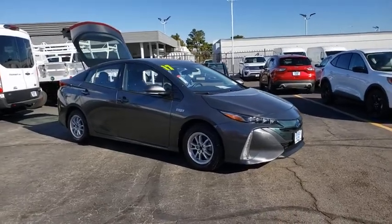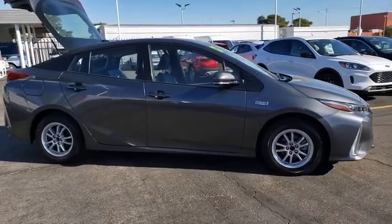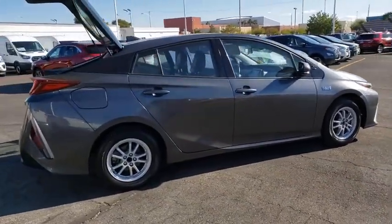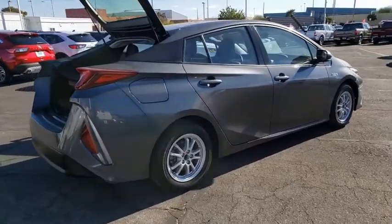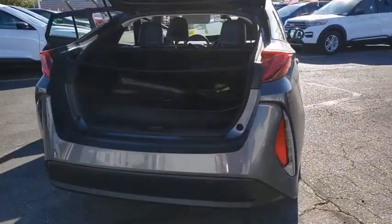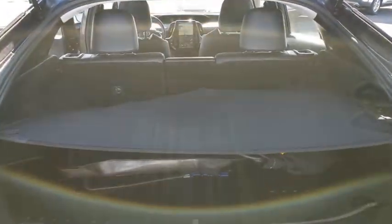You are going to love the 2017 Toyota Prius Prime. The Toyota Prius Prime offers you all the efficiencies that you come to expect from an electric hybrid vehicle. A comfortable ride, solid handling, and a plethora of technology features are all items you'll experience when you get behind the wheel of the Prius Prime.